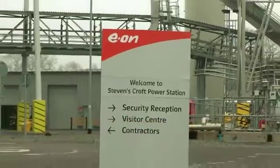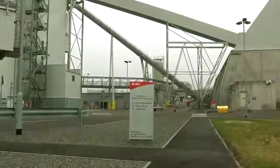Hi, my name's Rebecca, I'm from the press team at E.ON. We're here today at Stephenscroft in Lockerbie, talking to the BBC about what biomass is and how it works.